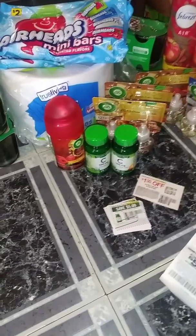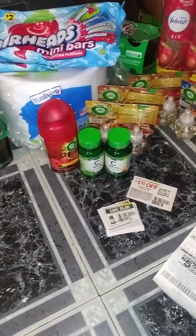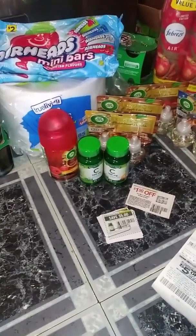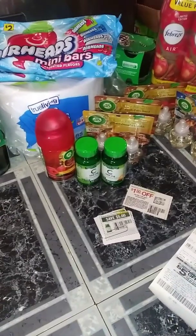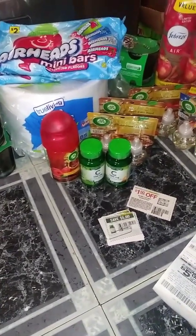All Christmas items are 25 cents — anything Christmas except for the plastic containers. Please make sure you check out Krista's video. I will link her video in the description box and also in the comment section.